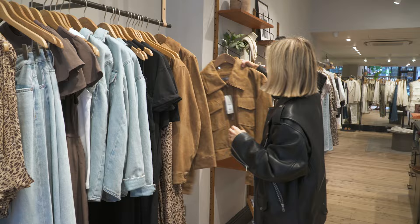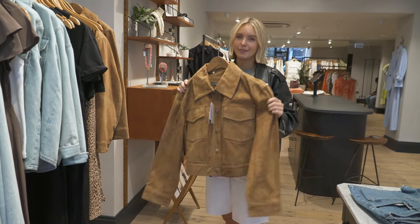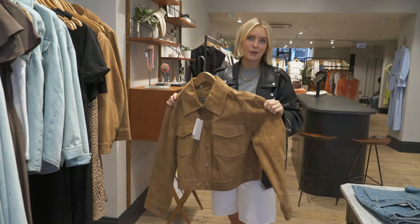Also loving the look of this suede jacket. I'm going to Glastonbury in a couple of weeks — I feel like a brown suede jacket is where it's at, right?